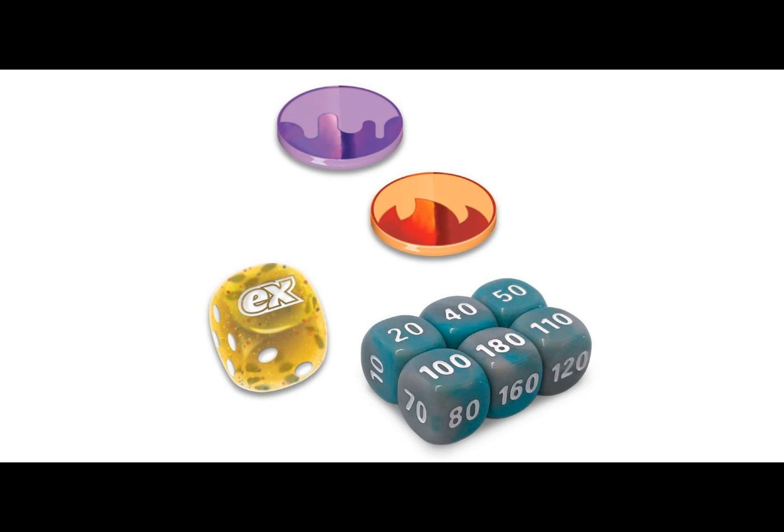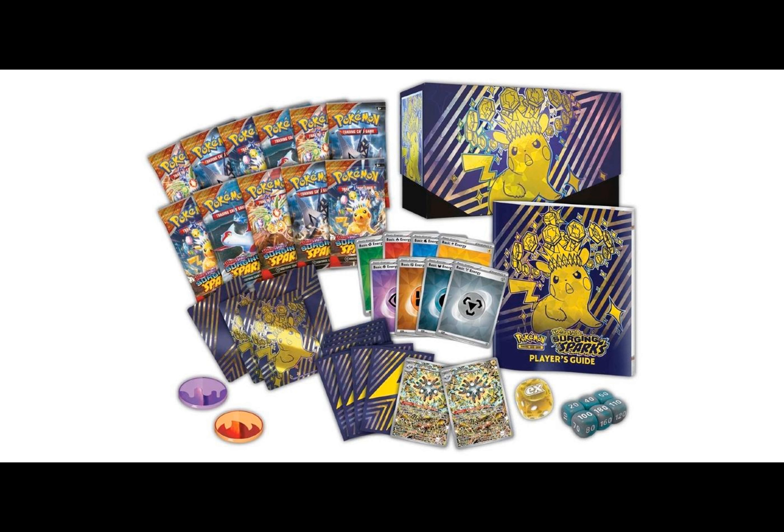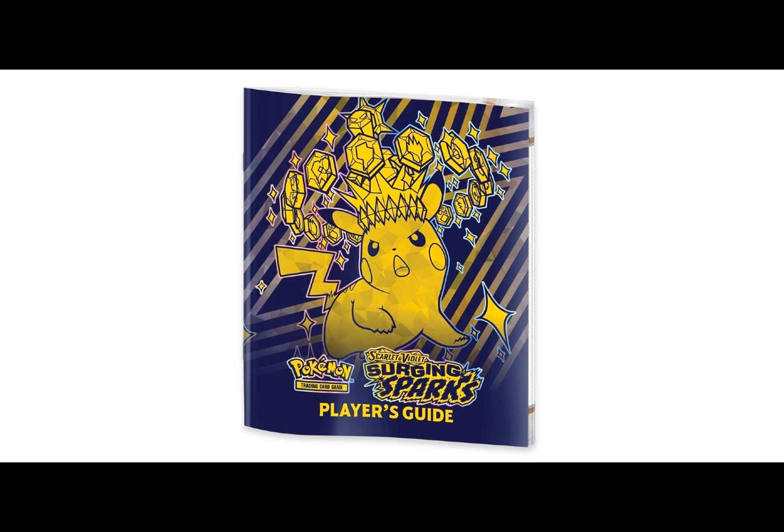Let's explore what makes this Elite Trainer Box so enticing and how it could enhance your gaming experience. Set to launch in November 2024 alongside the Surging Sparks expansion, the box features four exciting EX cards: Pikachu EX, Alolan Exeggutor EX, Archaludon EX, and Latias EX. The box also sports a stunning design featuring Pikachu donning a dazzling tiara-like terror crown surrounded by floating diamonds.